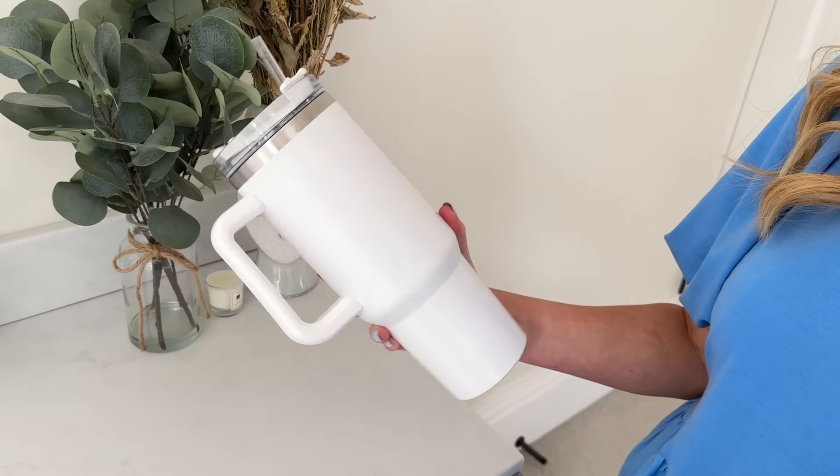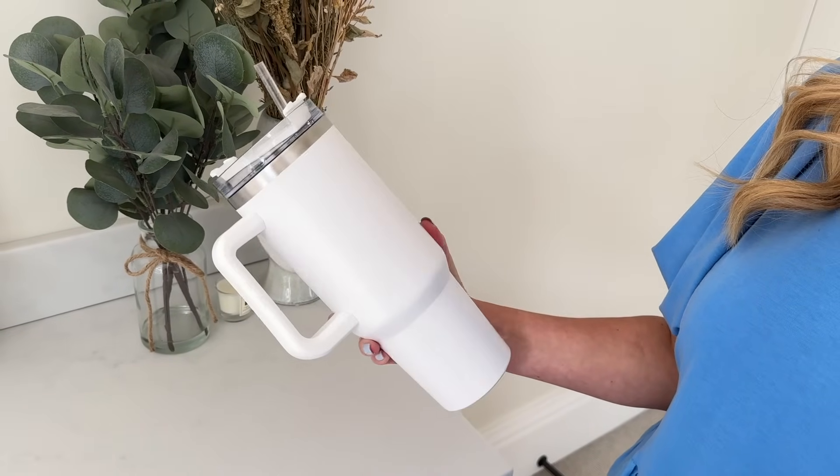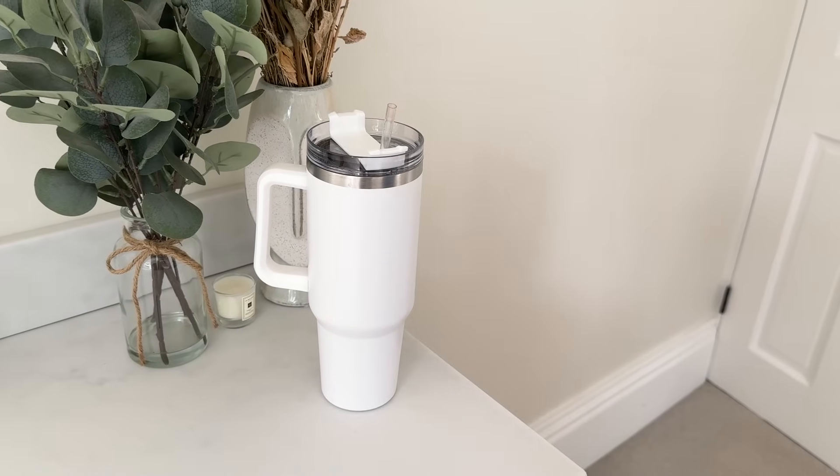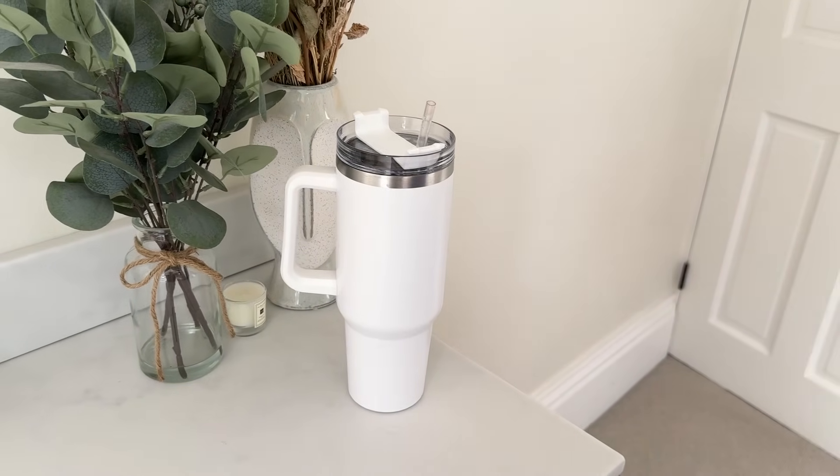I also wanted to show you guys my fake Stanley, which I bought on Amazon. It comes in so many different colors and is a fraction of the price of an actual Stanley. It holds a cold drink and ice really well. I measured it and it's about 1.3 liters, so if I drink just two of these a day, that's my full daily water intake.